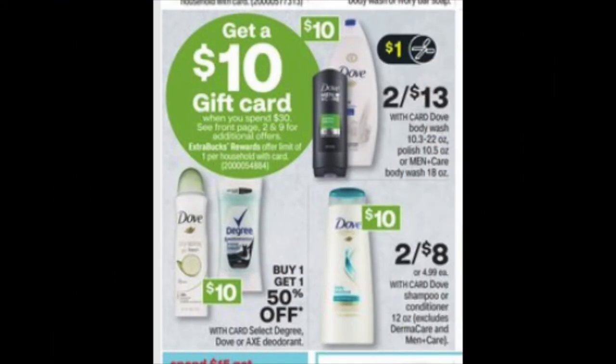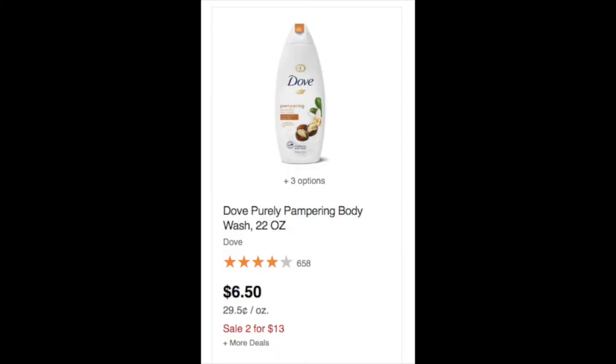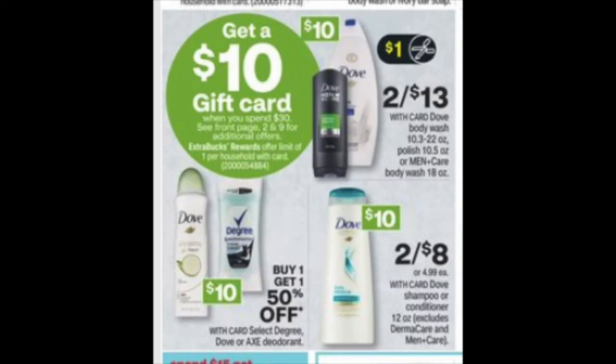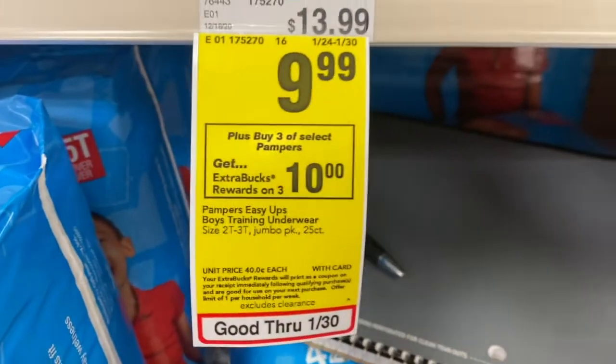Further in the ad there's a section on Dove body washes and shampoos that also count toward the Spend $30 Get $10 deal. If you get one women's body wash in the 10 to 22 ounce size and one men's body wash in the 18 ounce size, it'll be two for $13. In our Sunday papers this week there's a $2 off one Dove Men's body wash coupon in the January Super Saver, and a $1 off one Dove Women's body wash in that same insert.